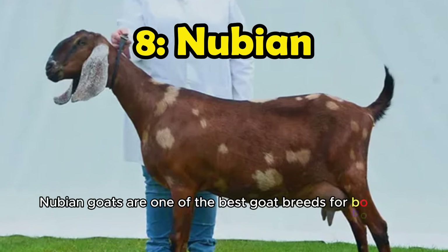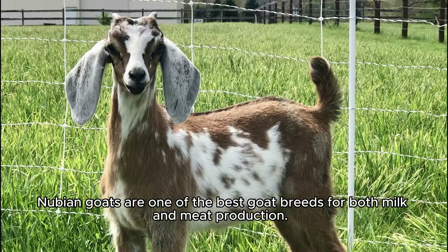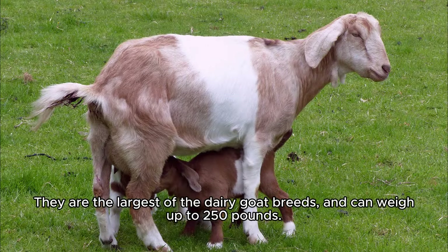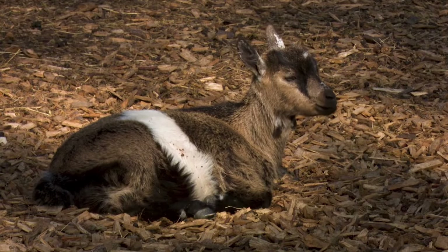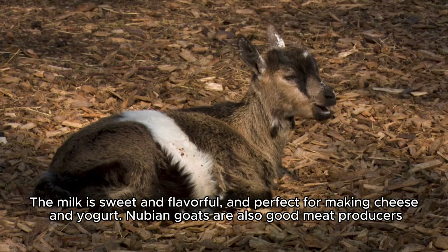Number 8: Nubian goats are one of the best goat breeds for both milk and meat production. They are the largest of the dairy goat breeds and can weigh up to 250 pounds. They can produce 0.5 to 1.5 gallons of milk a day, with the highest fat content of any goat breed at 5%. The milk is sweet and flavorful, and perfect for making cheese and yogurt. Nubian goats are also good meat producers.